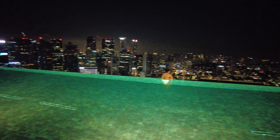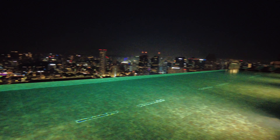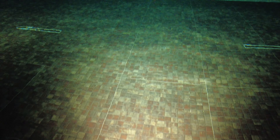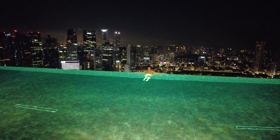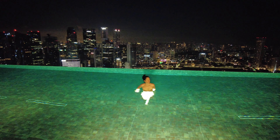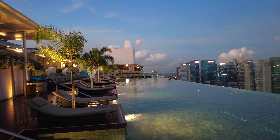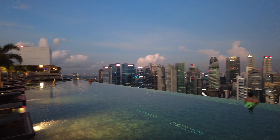The next morning, we woke up super early to make it to the infinity pool right when it opened at 6am. We were fortunately the only ones there for the first 10 minutes, so we got to enjoy the pool all to ourselves — and it was marvelous.